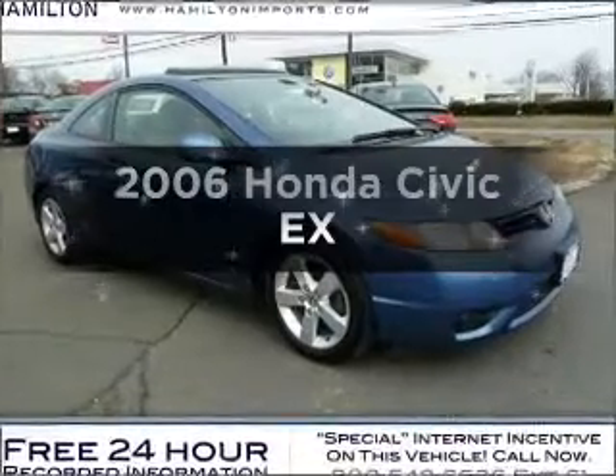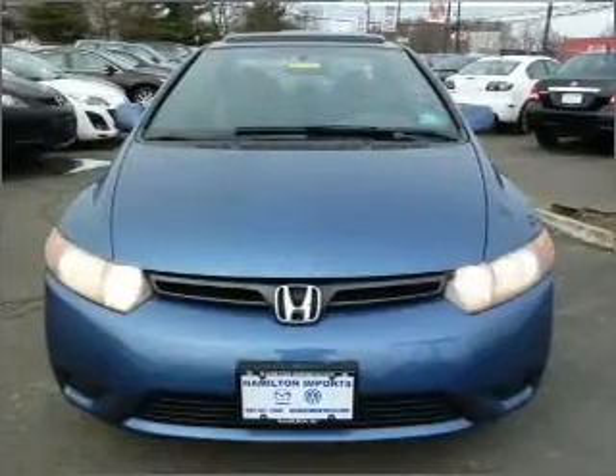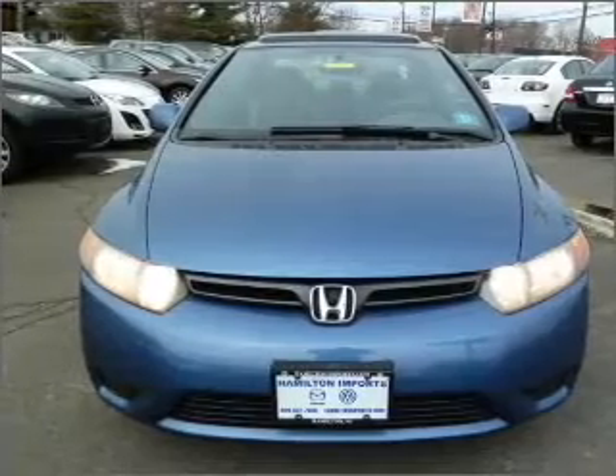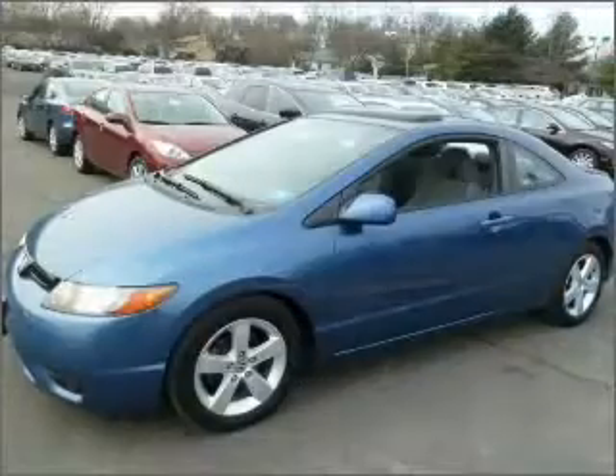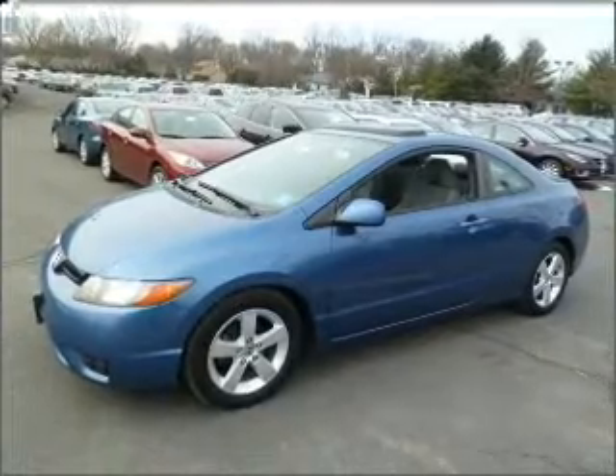Presenting the 2006 Honda Civic. If you're looking for an automobile with great attributes, look no further. With an efficient 4-cylinder engine connected to a smooth shifting 5-speed automatic transmission, premium wheels give a more luxurious look.